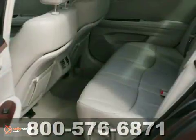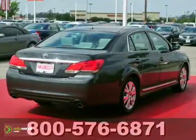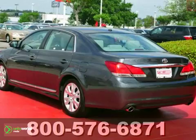Thanks to its silky smooth suspension and tight-built quality, the Avalon glides effortlessly over bumps and holes, giving you ride comfort that's out of this world. Experience it for yourself today.